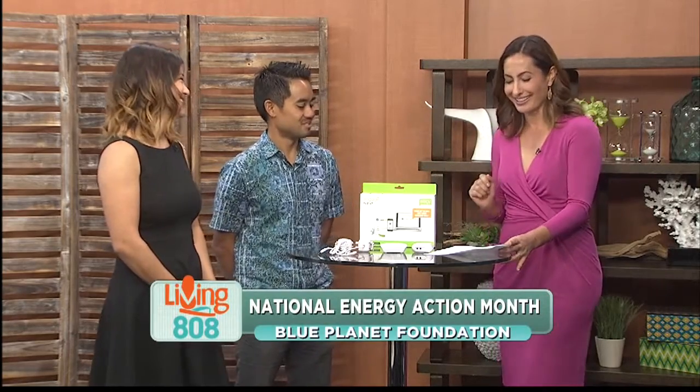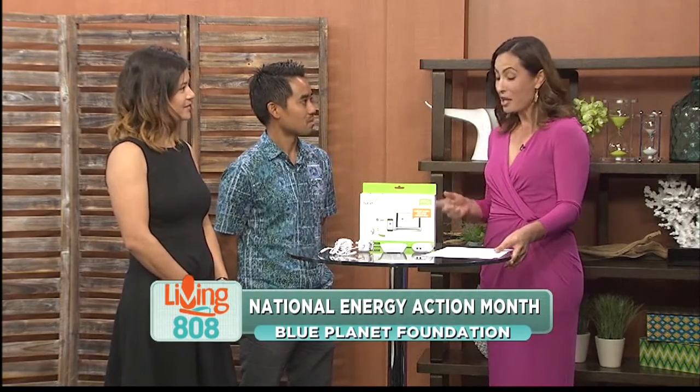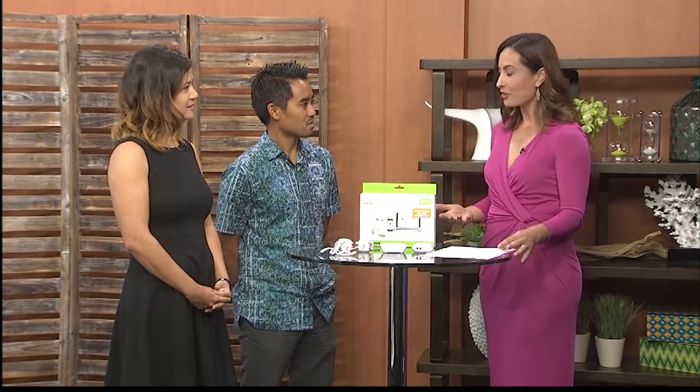Thank you both for being here. David, a lot of people know October is Breast Cancer Awareness Month, but it is also National Energy Action Month and Blue Planet Foundation has actually launched a You Have the Power Challenge. Tell us about that.